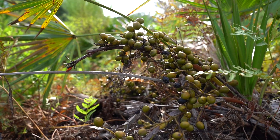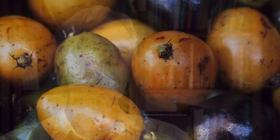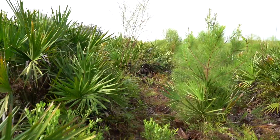The part we use for medicine is the fruit, and they have to be ripe because that really develops the fatty acids, which are a really important part of the medicine. You get these massive groves of palm trees with sharp leaves, so it is challenging to pick them.